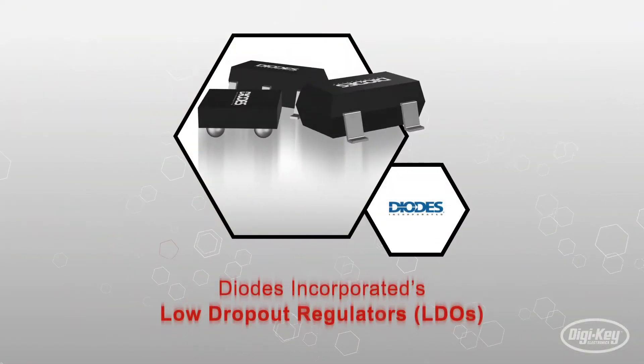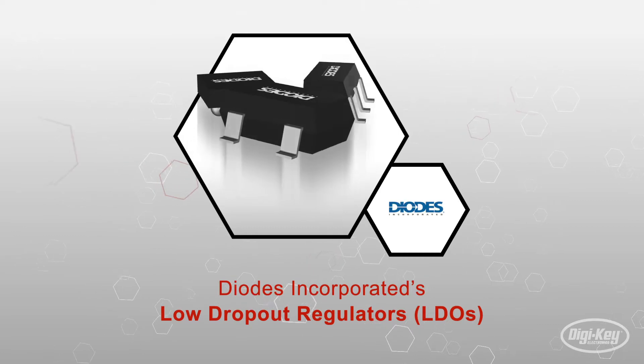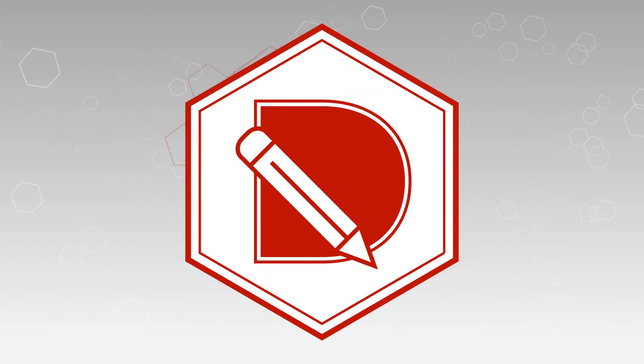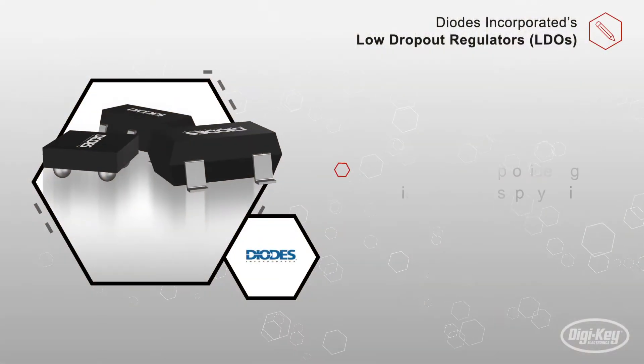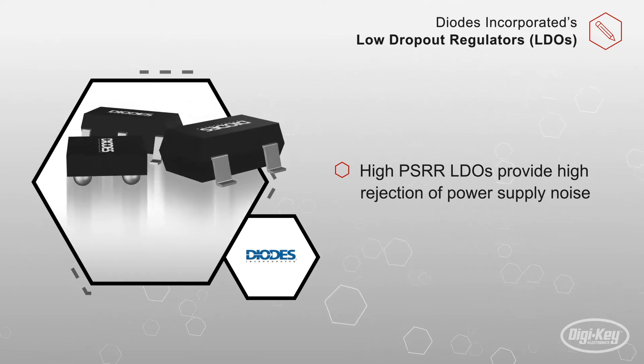Diodes offers a broad portfolio of low dropout regulators, or LDOs, with many different features to fit numerous applications. Low dropout regulators offer a cost-effective and simple method for achieving a regulated output voltage from a higher input voltage.